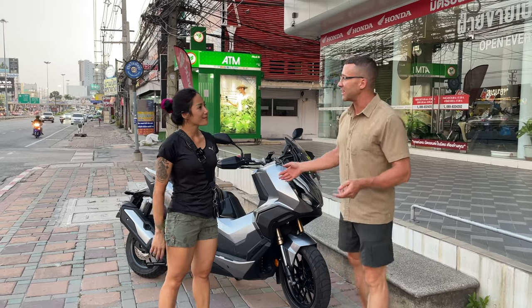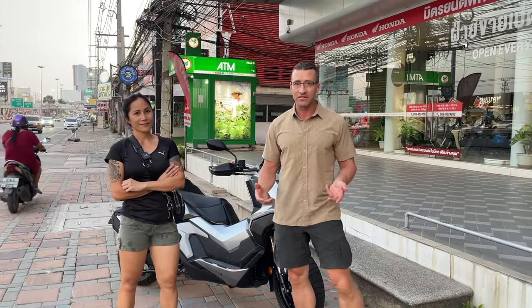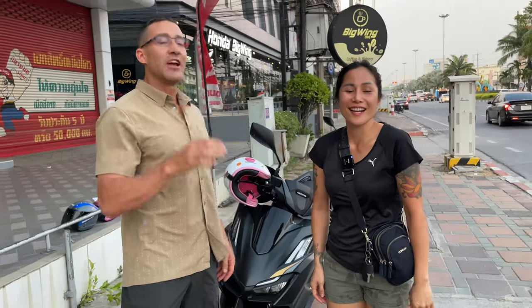Here's the problem with why I'm set on the ADV 350 — I haven't been able to find a new ADV 160 to ride. We have it narrowed down to the ADV 350 or the ADV 160. We need to find an ADV 160 to ride. If you're watching this and you know where we can rent one, rent it to me for a day and I'll pay for it — then we'll make our final decision and buy one of these scooters. If you like the video, give it a thumbs up. Please press like and share.